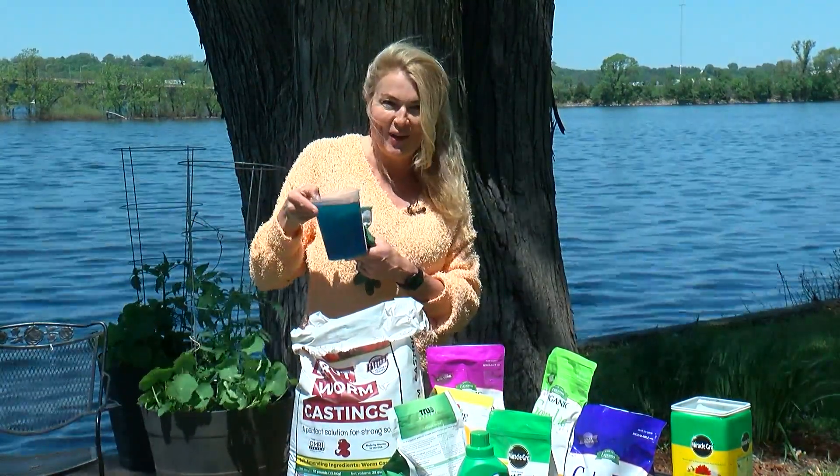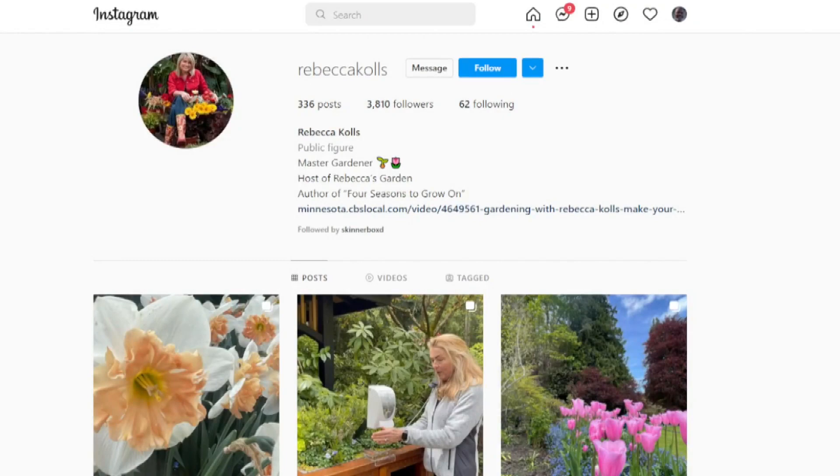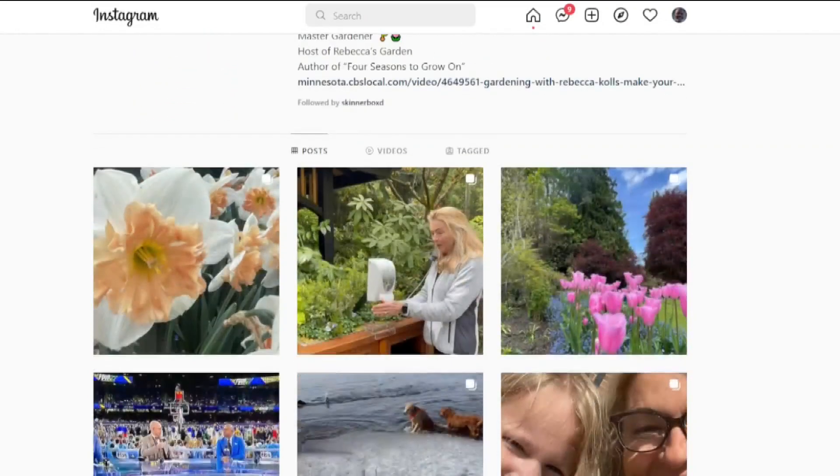Rebecca Coles, WCCO 4 News. You can find more of Rebecca's DIY tips for home and garden on her Instagram.